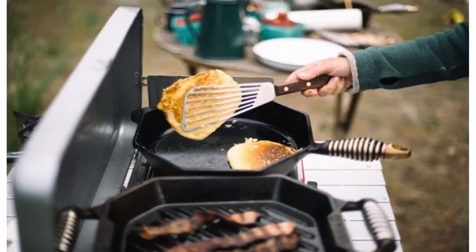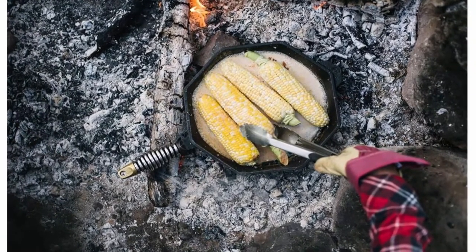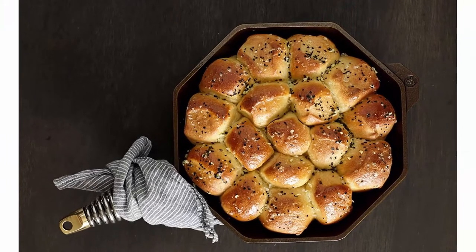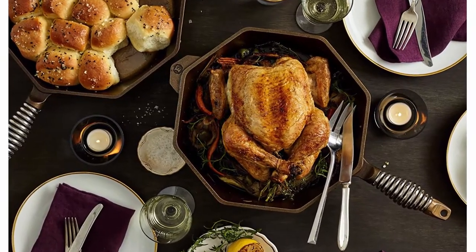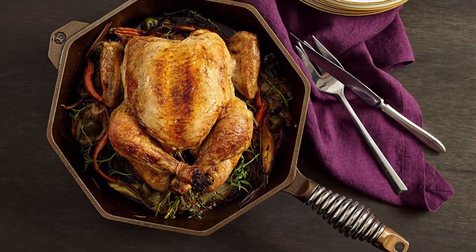Works on all cooktops at home — gas, electric, and induction ranges. Fit for the grill and open flame cooking. Oven safe. Made for everyday use. Speed cool handle wound from 300 series stainless steel and hand polished to high luster; our handles stay cool longer, cool off quicker, and feel better in the hand.